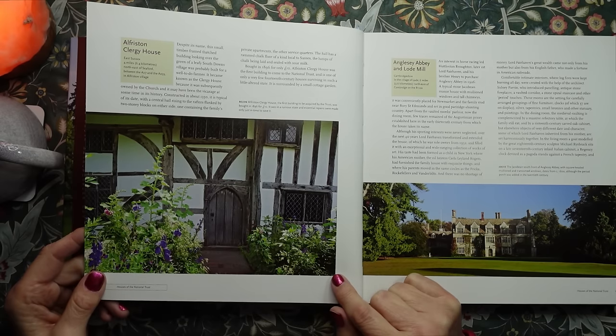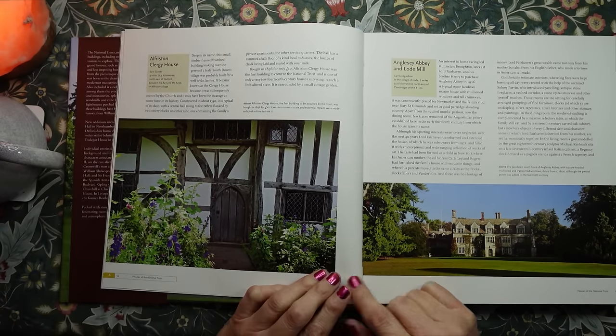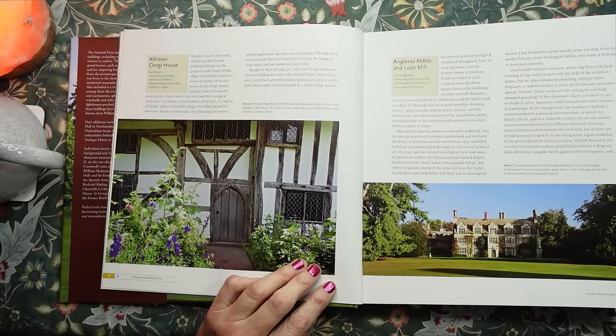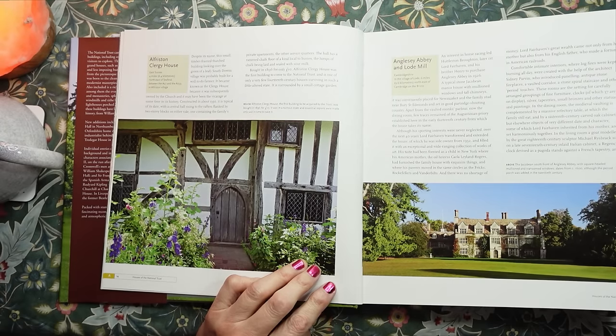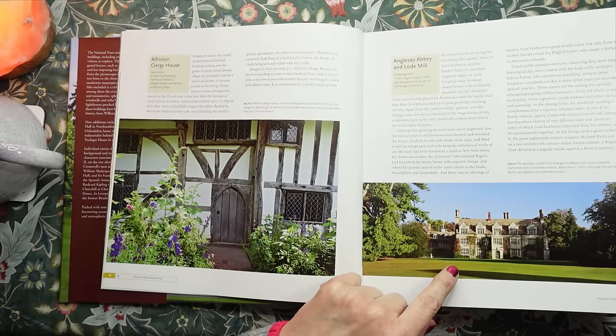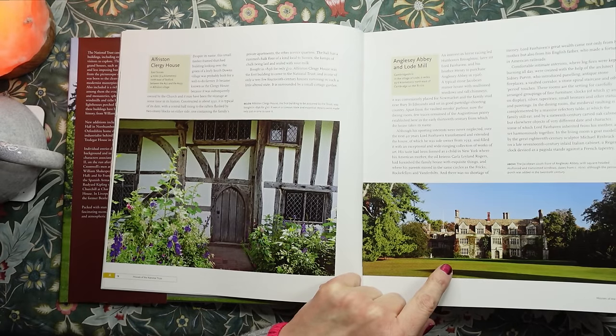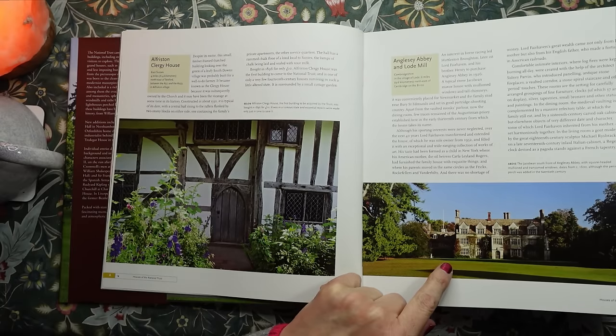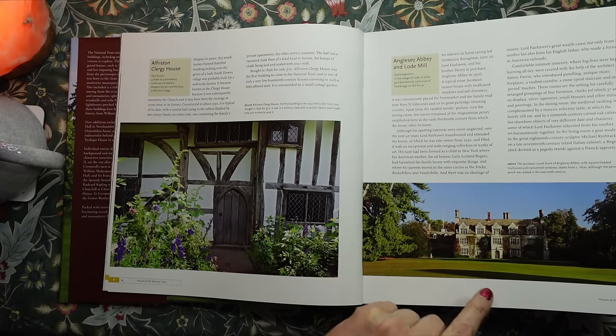And then on the right-hand side, we have Anglesey Abbey and Lode Mill in Cambridgeshire. The Jacobean south front of Anglesey Abbey, with square-headed mullioned and transomed windows, dates from circa 1600, although the period porch was added in the 20th century.